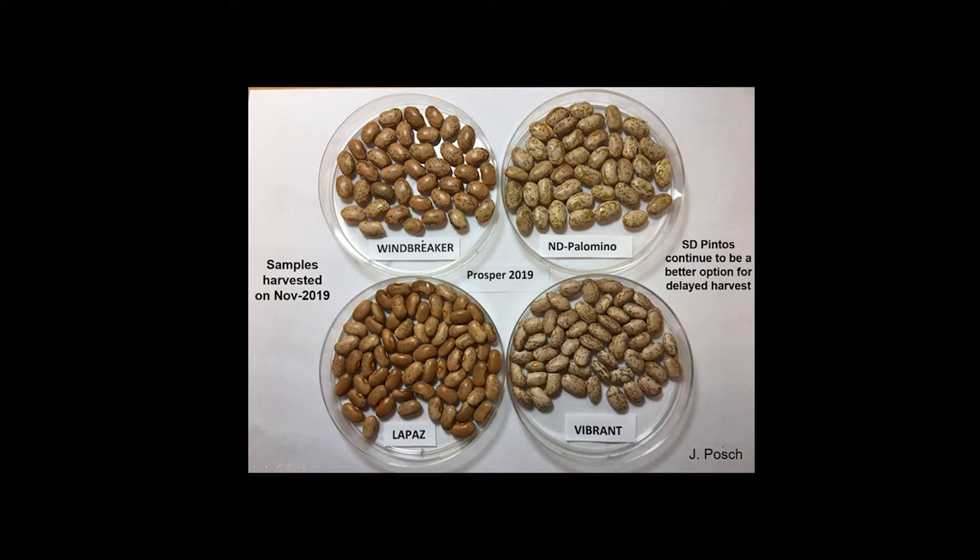He sampled all the plots at Prosper — some slow darkening plots and some regular darkening. After all that bad weather, snow, frost, and everything thrown at these beans, we were really surprised to see the quality still in the slow darkenings. Pretty startling. Among the bad news, this is probably good news that proves again that slow darkenings are a good alternative, even for years with bad harvest seasons.